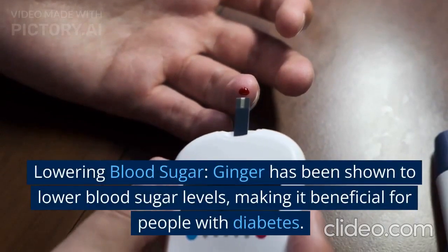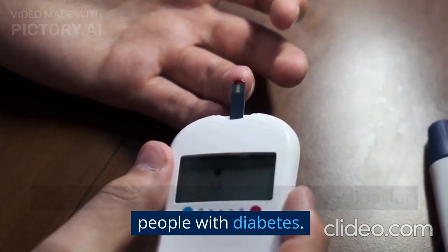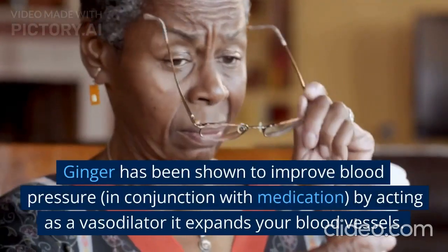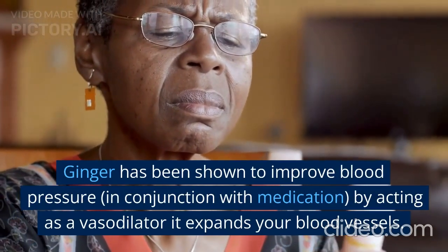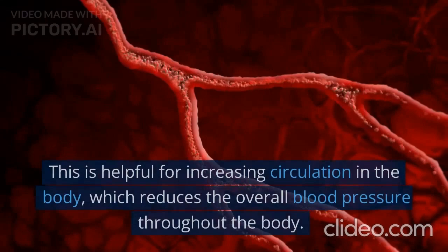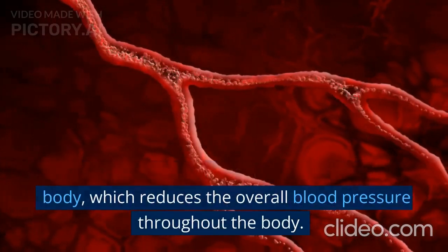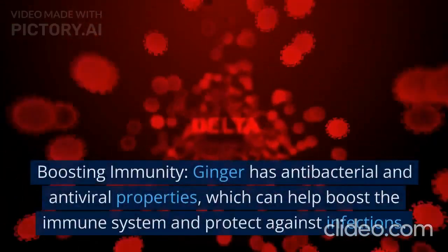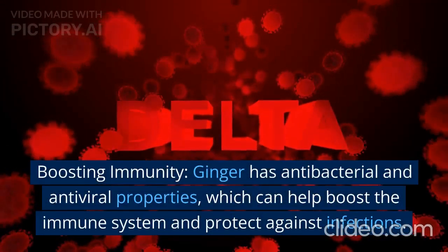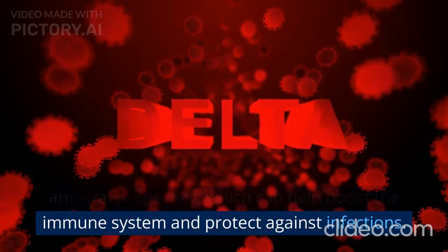Lowering blood sugar. Ginger has been shown to lower blood sugar levels, making it beneficial for people with diabetes. Ginger has also been shown to improve blood pressure, in conjunction with medication, by acting as a vasodilator — it expands your blood vessels. This is helpful for increasing circulation in the body, which reduces the overall blood pressure. Boosting immunity. Ginger has antibacterial and antiviral properties, which can help boost the immune system and protect against infections.